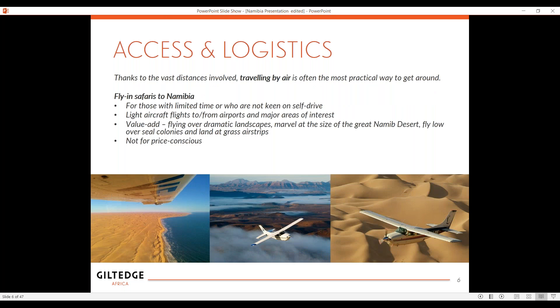There are three ways that you can traverse this huge country. The first and most popular is fly-in safari. It's popular for those who are not keen to self-drive and who have time. These light aircraft fly from different airports to the major areas of interest. The big view you can get from the sky of the great Namib Desert — you fly low over the desert and you see the seal colony, and you also land on these grass airstrips.